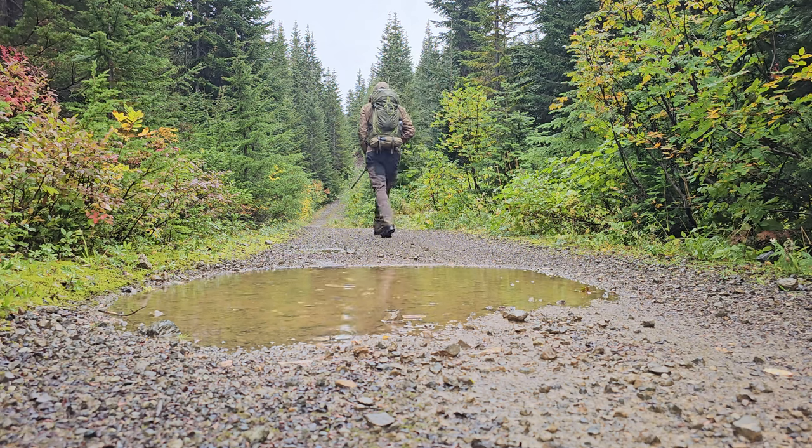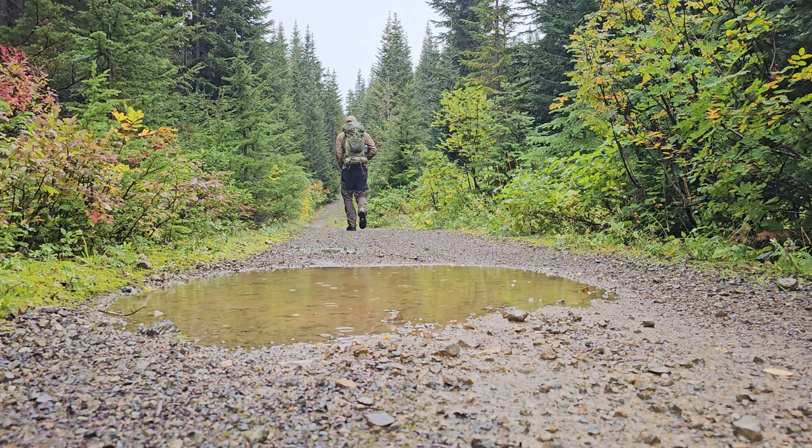Hey you guys, I am out grouse hunting solely on foot today and I thought I'd share with you what I bring when I'm out day hiking and grouse hunting. Let's get into it.